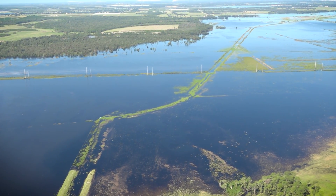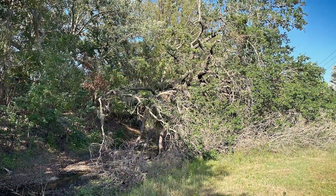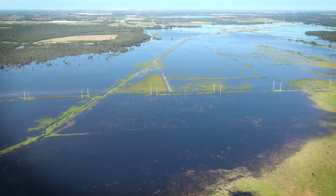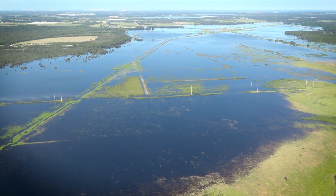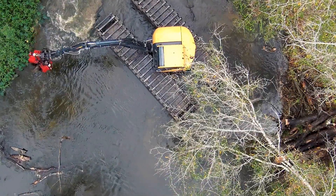This debris removal was needed because back in Hurricane Ian, it caused a lot of debris — the winds blew trees over and filled the creeks up. This debris causes issues with water flow, which can cause backup of water into the surrounding areas and can cause flooding. By removing the debris, we've alleviated a lot of flood risk.